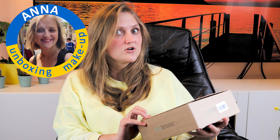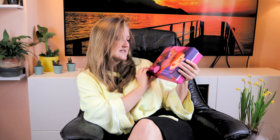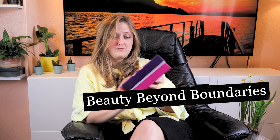I think this box comes all the way from the UK. There's another box inside as the goodie box — let's see. Yes, there is another box in it, and the topic is 'Beauty Beyond Boundaries' — Look Fantastic Beauty Box. The box looks quite nice.